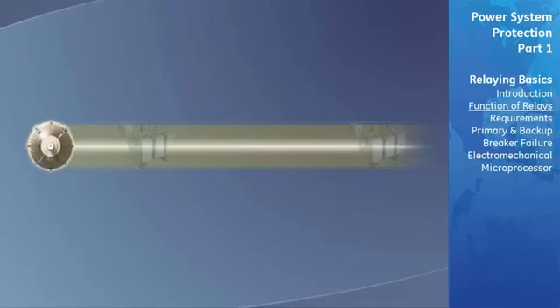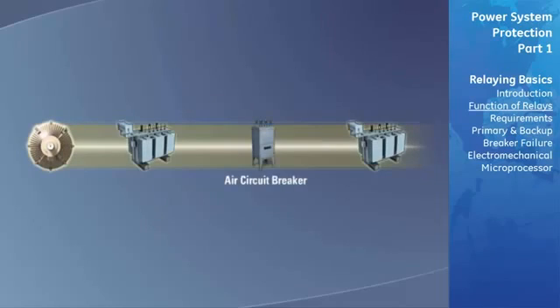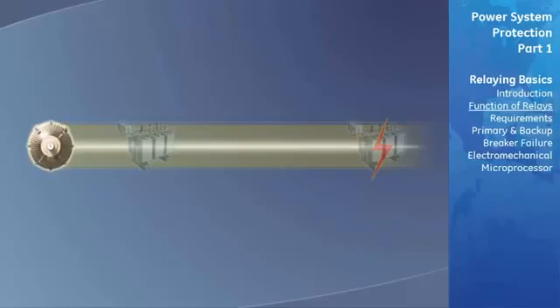Circuit breakers are located between each power system component, which makes it possible to isolate and disconnect the faulty component. If a breaker isn't installed between two adjacent components, both components will need to be disconnected for a failure in either one.